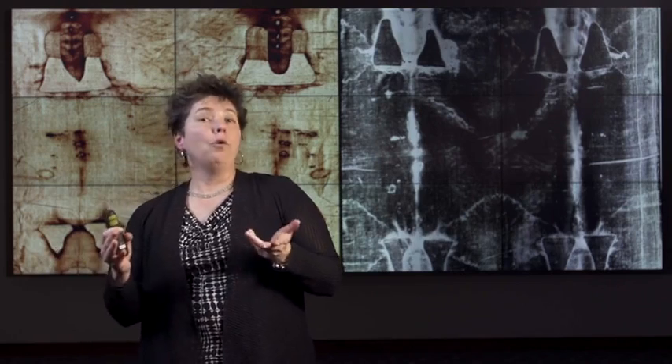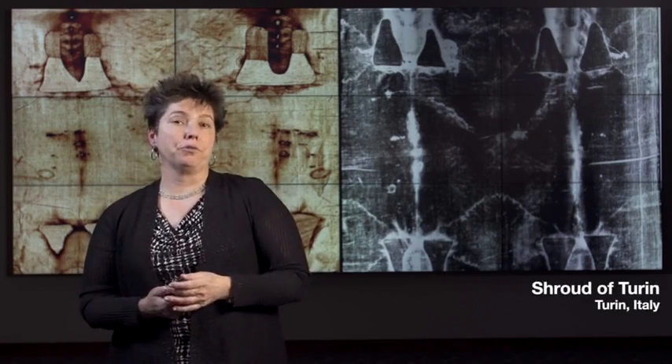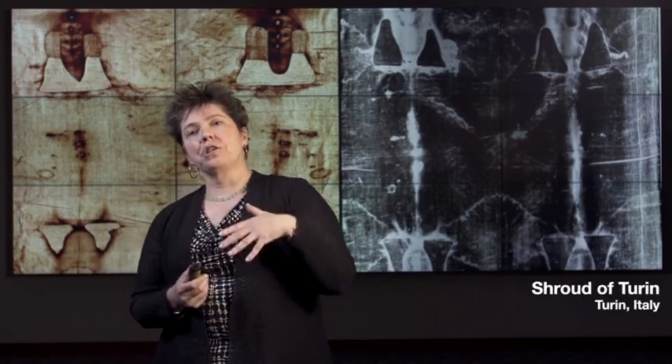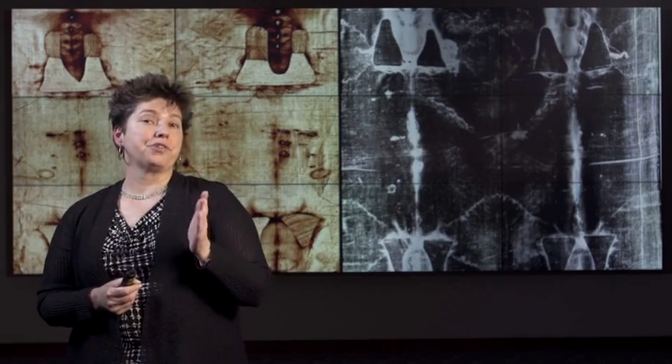Radiocarbon dating has rewritten a lot of history, and it's arbitrated many an argument about when did X or when did Y happen, or — often important to archaeologists — which happened first. But it can't always solve every mystery. One fascinating application of the technique has been to the Shroud of Turin. This is a linen cloth which displays the image of a man who bears wounds consistent with death by crucifixion. The shroud has been associated by many with the death and burial of Jesus Christ in the early years of the first century CE.